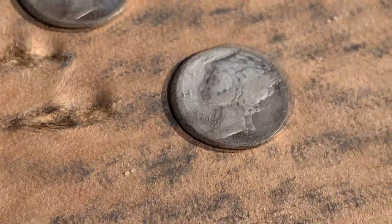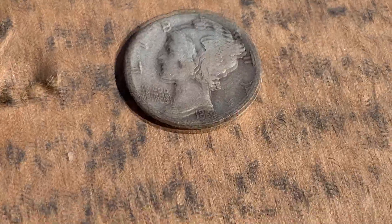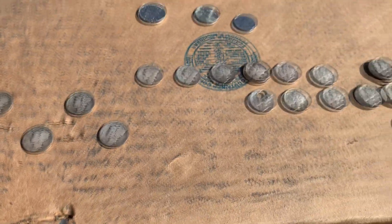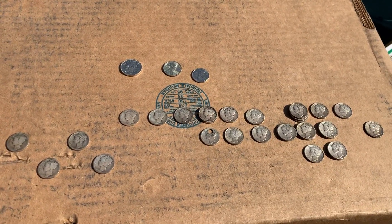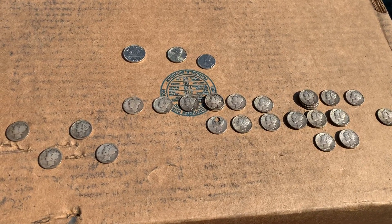Definitely the one I'm most interested in here is the 26S. That's going to be the one commanding the most value, but a couple of coins in here with some nice luster as well. Just happy to find this.